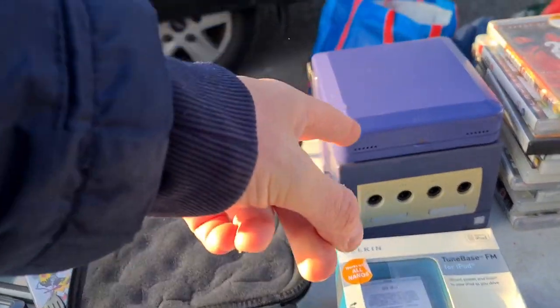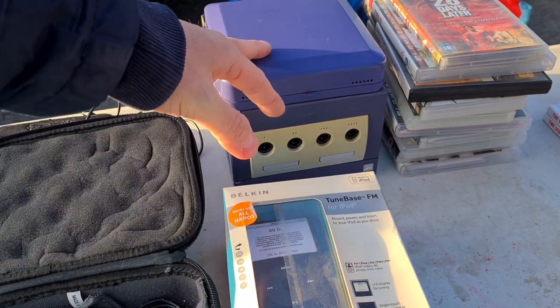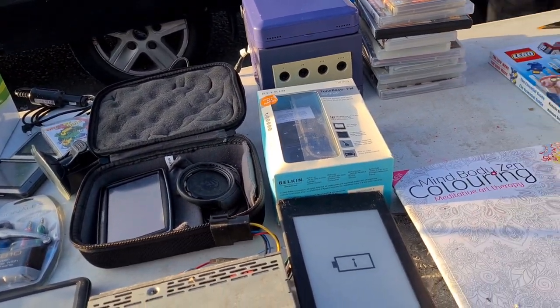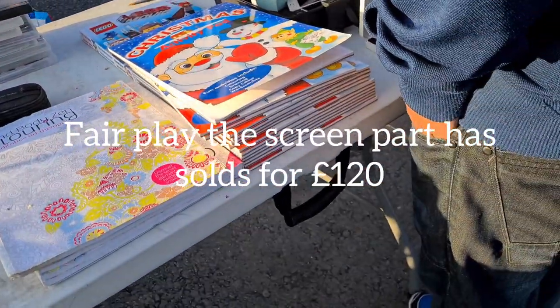Spotted some Beings People figures priced at £120 — definitely out of my price range, but I know exactly what they're going for.